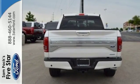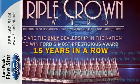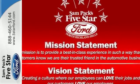Between the high-strength frame and body and safety features including curve control, AdvanceTrac with roll stability control, and multiple airbags, this truck earned a 5-star safety rating.